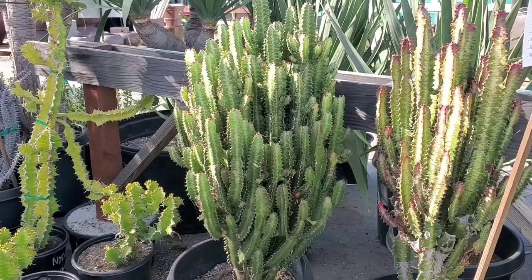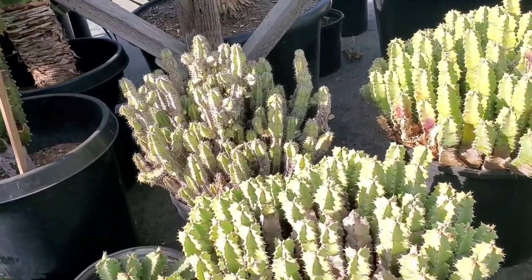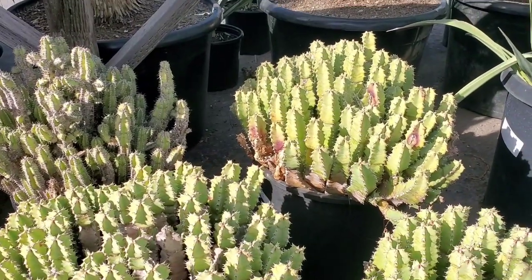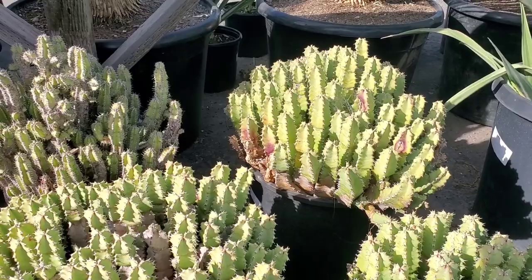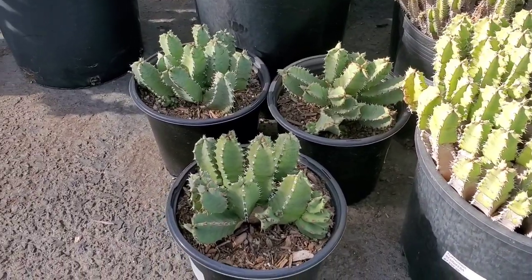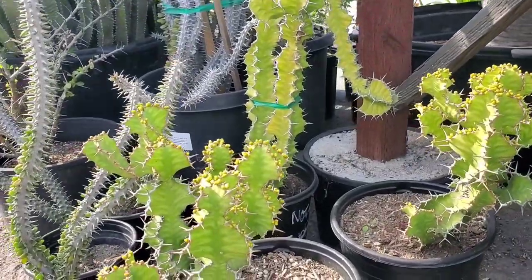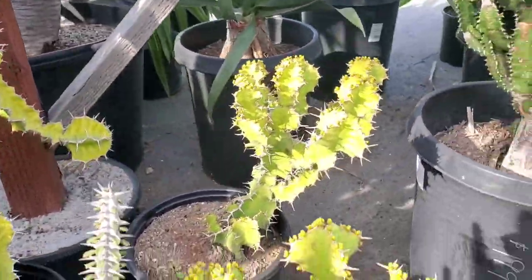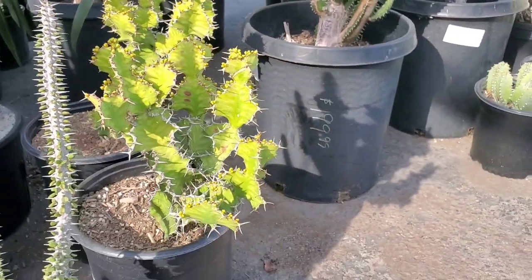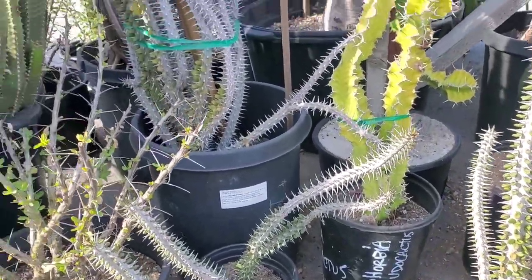These are really cute too. I'm kind of inspired to fill one of the corners of my backyard with a bunch of different cacti. And these are really interesting — this one is $39.99. Let's see what it's called. It's the Euphorbia Grandicornis. Cute. Awesome.